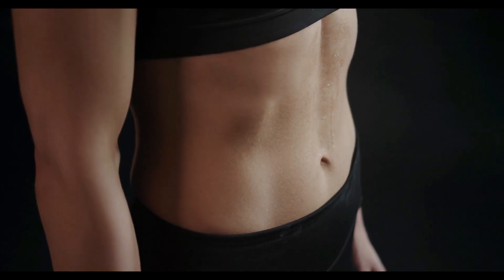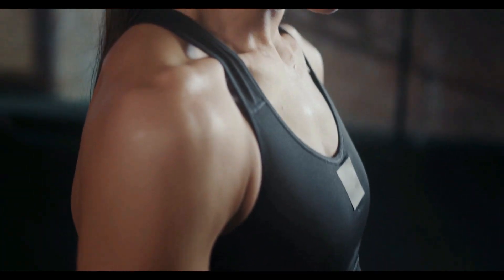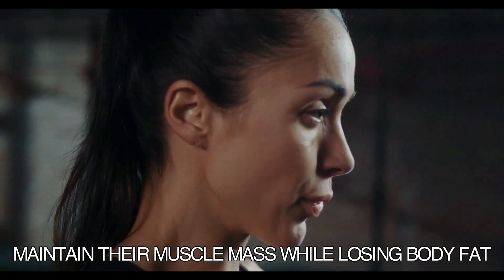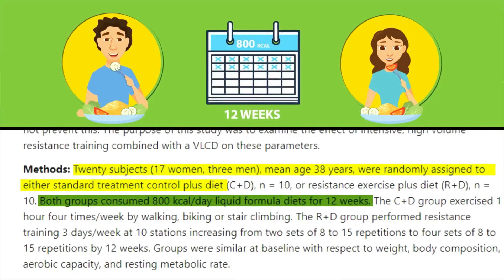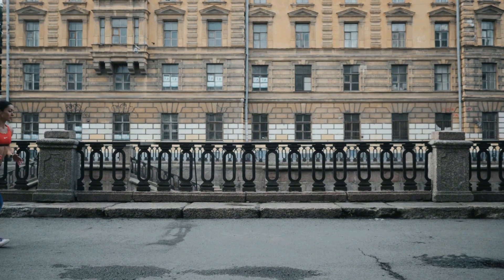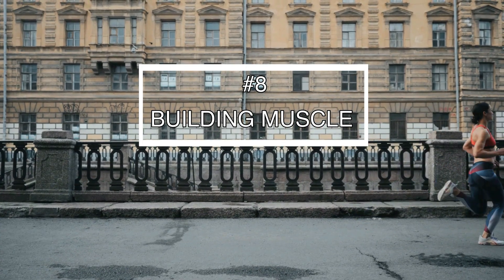In fact, there are studies where participants were placed on a low-calorie diet while weight training three times a week, and they were able to maintain their muscle mass while losing body fat. In a study where men and women were placed on an 800-calorie-per-day diet for 12 weeks, they still managed to maintain their muscle mass as long as they were weight training three times a week. This actually brings us to the number eight way to speed up fat loss: building muscle.